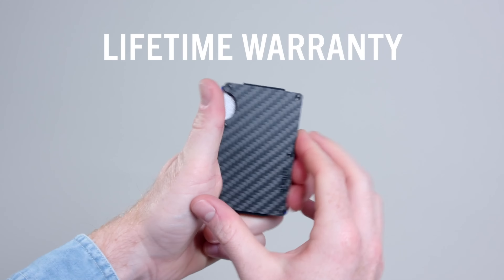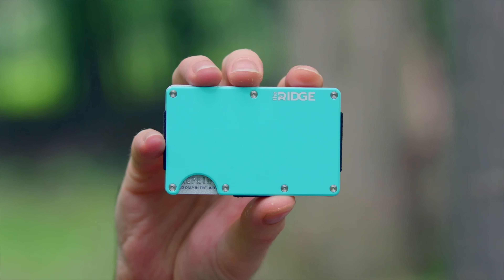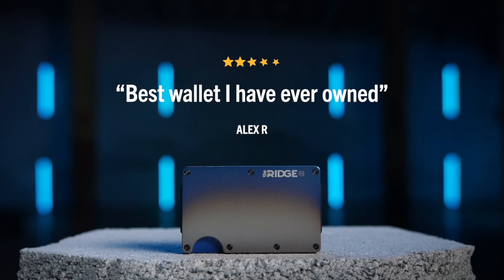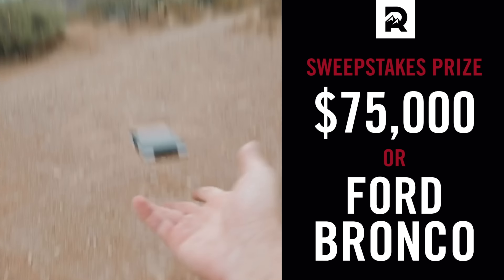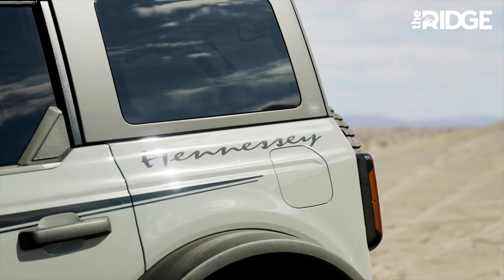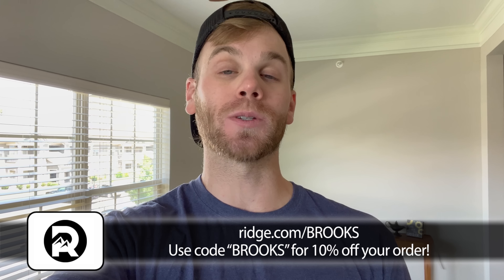Before we move on to the next hole, I want to thank the Ridge for helping make this video possible. I've been using my Ridge wallet for well over a year now, and this thing is so much better than carrying around the old bulky wallet I used to use. It carries up to 12 cards on the inside as well as cash on the back — everything I need without any bulky clutter. Right now I'm using the product red version. There are over 30 different styles and options to choose from. The durable materials mean it comes with a lifetime warranty, so you can buy it once and carry it for life. It also comes with a 45-day test drive — try it out, and if you don't love it, you can return it for a full refund. Plus every dollar spent on the website between now and September 30th enters you to win a brand new upgraded Ford Bronco or $75,000 cash. The winner will be announced in October. Hit the link in the description or visit ridge.com/brooks and use code brooks at checkout to save 10% off your order.